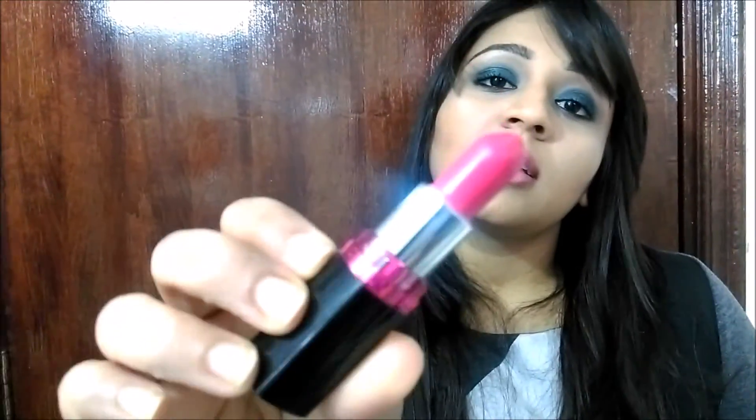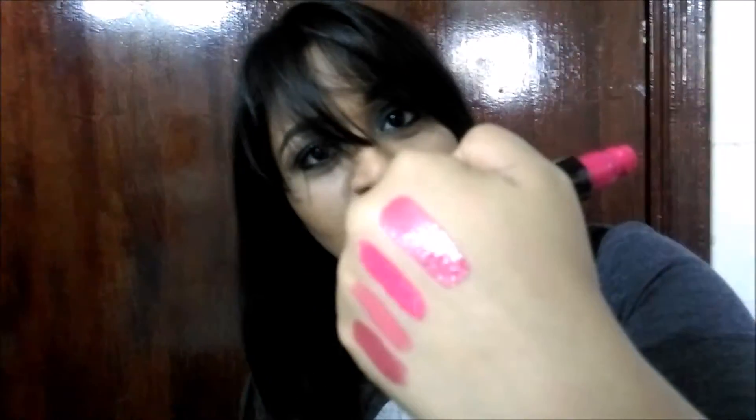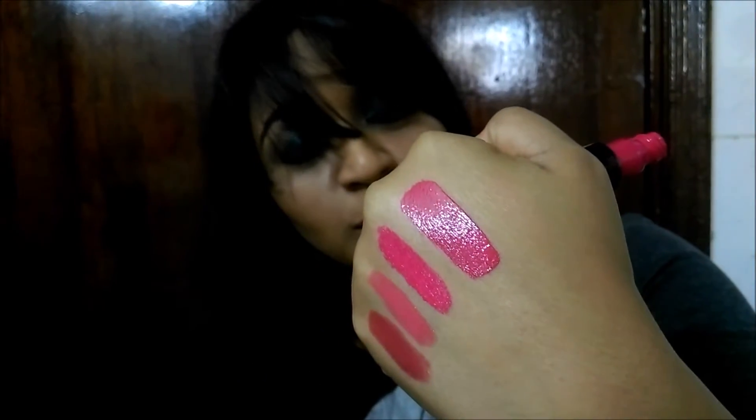The next color I have is another pink — another hot pink by Rimmel, but this is a liquid lipstick. It's really bright; it applies like a gloss but dries down to matte. This is how it looks — it's a very beautiful color.